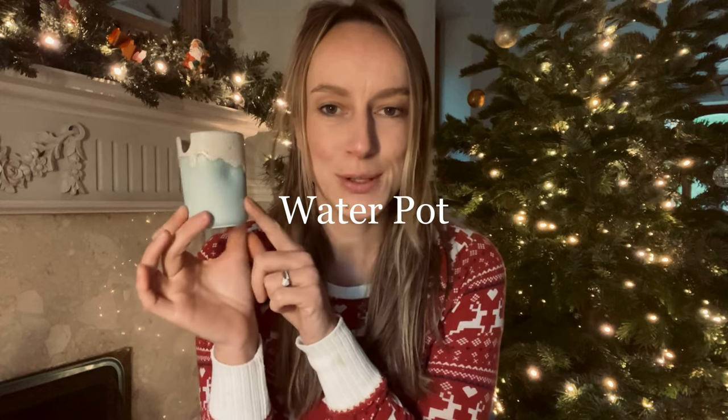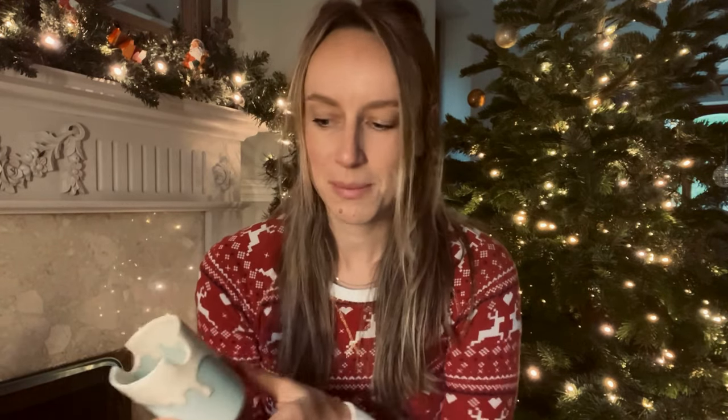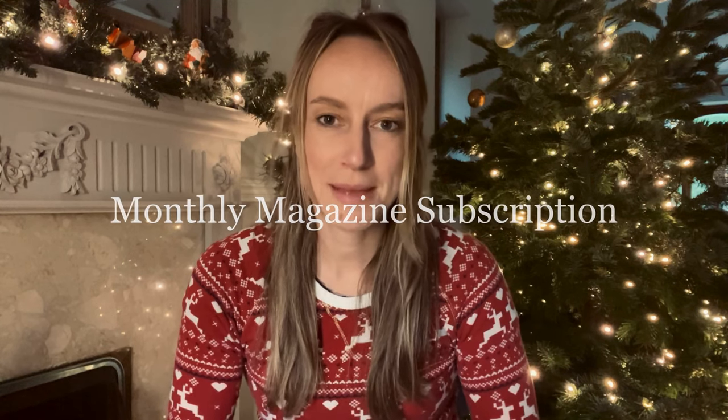The next item is a water paint pot. This was something I was gifted for my birthday this year and I absolutely love it. It's from Etsy and it's handmade, and I think it makes a really nice gift. It's not only practical but it looks really nice on your desk. It has this glazed top part so it looks like paint running down the sides. If you search for water paint pots on Etsy, loads of options will come up. If you wanted to make it a bigger gift, you could include it with a set of brushes.